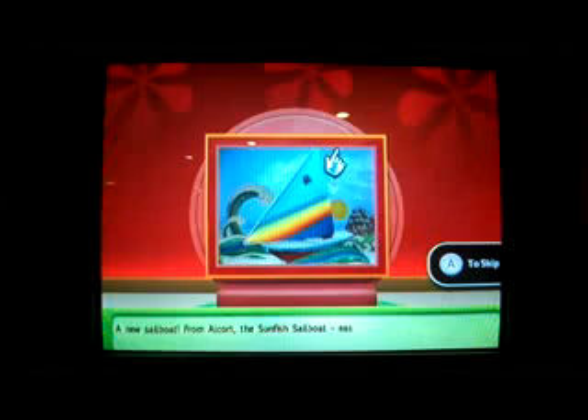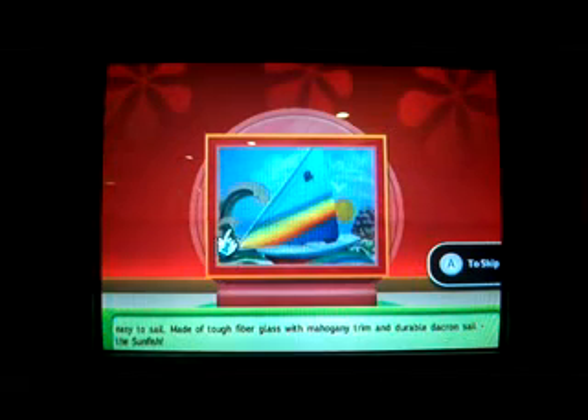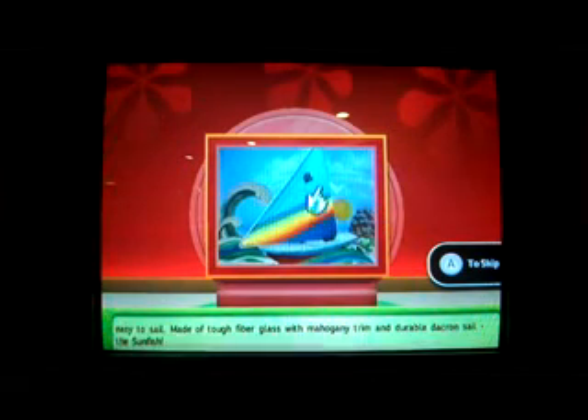1986 was the year before I was born. Come on down, you're the next contestant on the Price is Right. Welcome to Contestant's Row — the contestant with the bid closest to the actual retail price without going over wins. Up for bids: a new Sunfish sailboat from Althor — easy to handle, easy to care for, easy to sail. Made of tough fiberglass with mahogany trim and durable Dacron sail.